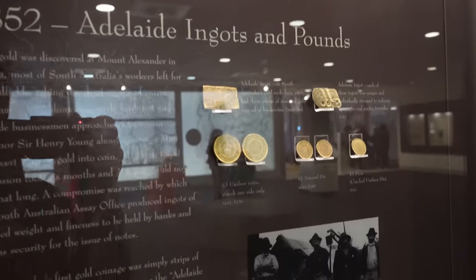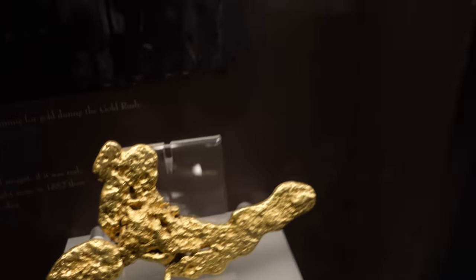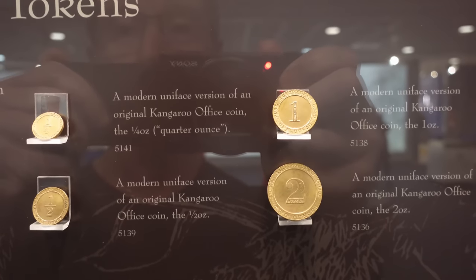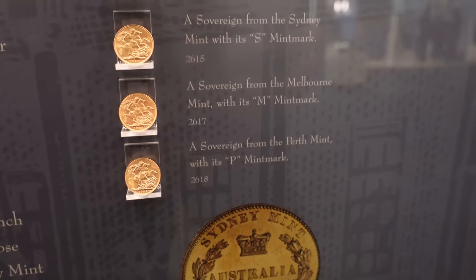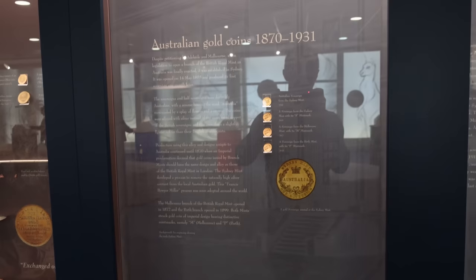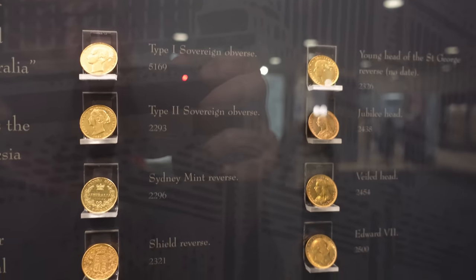The gold rush happened and we could start producing our own gold coins. There's a replica nugget. And Port Phillip, and then some of our original kangaroo coins — very cool. And then we've got some of the first Australian sovereigns here — very nice.